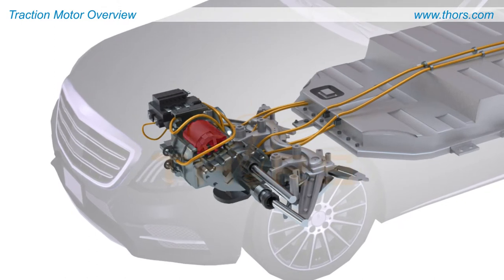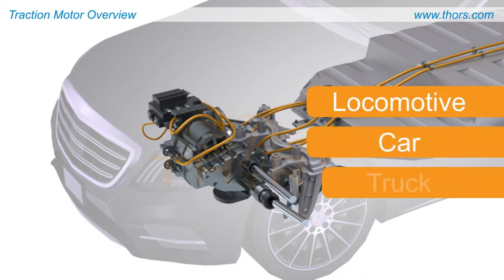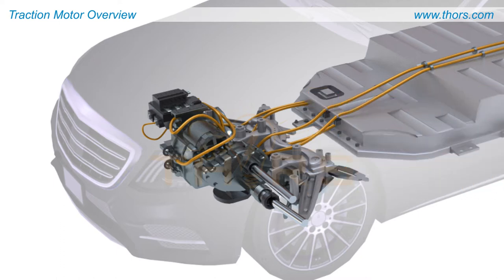Traction motors, or electric traction motors, are electric machines used to propel a vehicle, such as a locomotive, a car, or a truck. Traction motors are used in electric vehicles, or EV, as the primary source to generate torque or rotational force.